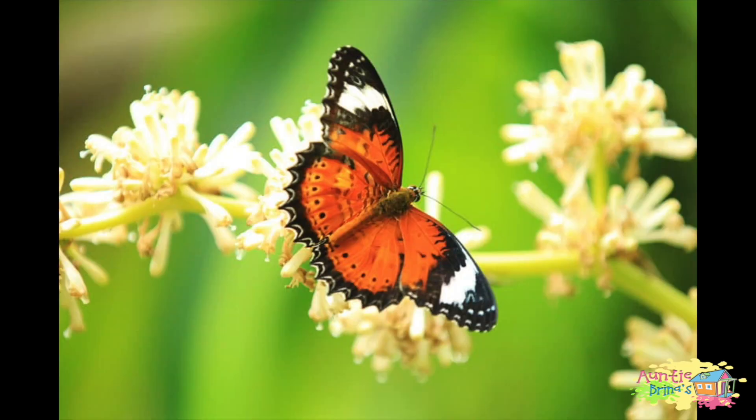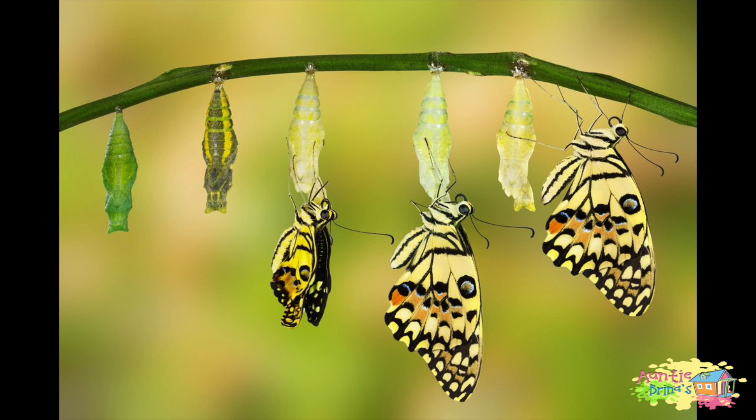Butterflies! Here are some quick facts: butterflies taste with their feet. A group of butterflies is sometimes called a flutter. Their eyes are made of 6,000 lenses and can see ultraviolet light. There are 165,000 known species of butterflies found on every continent except Antarctica. Many adult butterflies never waste food — they use up all they can eat for energy.